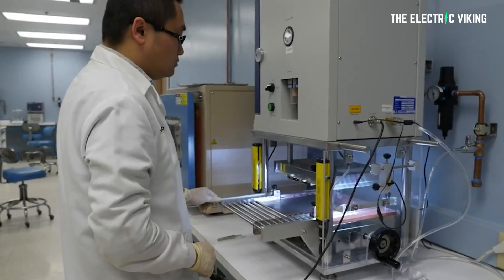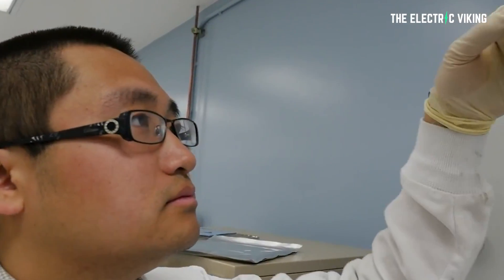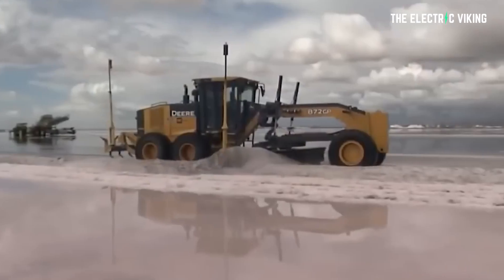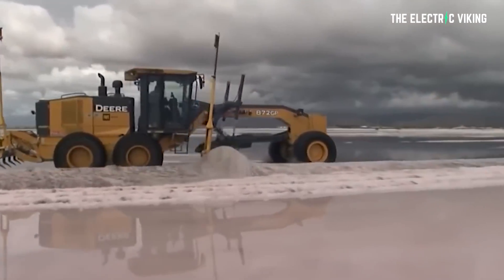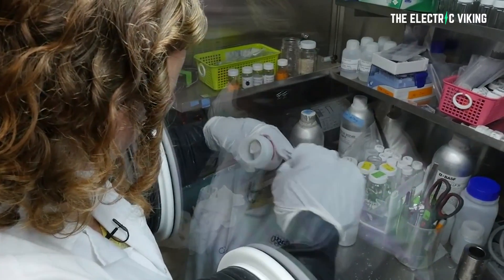Australian researchers have developed a breakthrough sodium battery technology. This new battery technology uses a type of molten salt processed from seawater, and it's been successfully tested in Australia by an international team of researchers. It's the real deal.